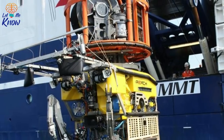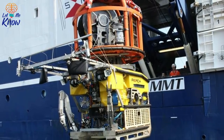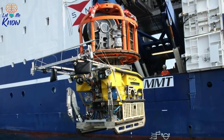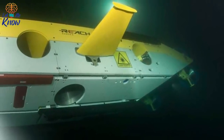One of them, the Survey Interceptor, has set new records for speed and depth. The roving robot is capable of withstanding depths of almost 6,000 feet, and can travel four times faster than standard ROVs. To date, it has clocked up around 800 miles on the seabed, while it has reached speeds of more than 6 knots.